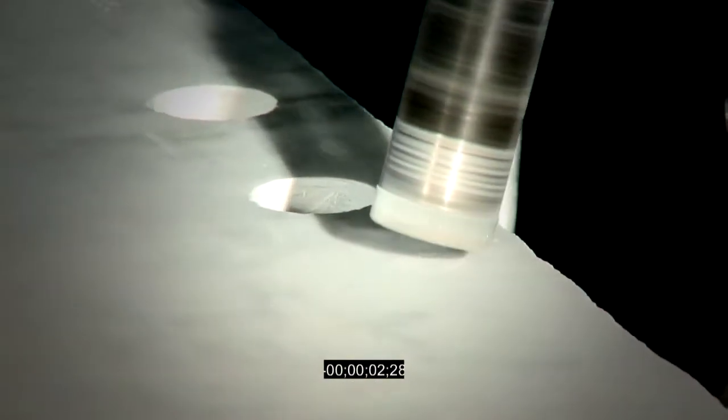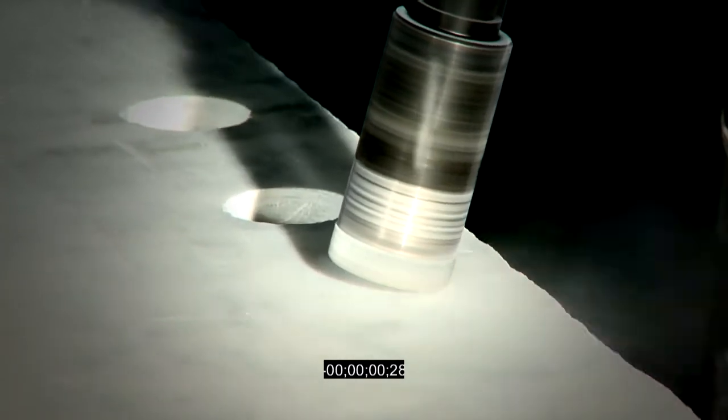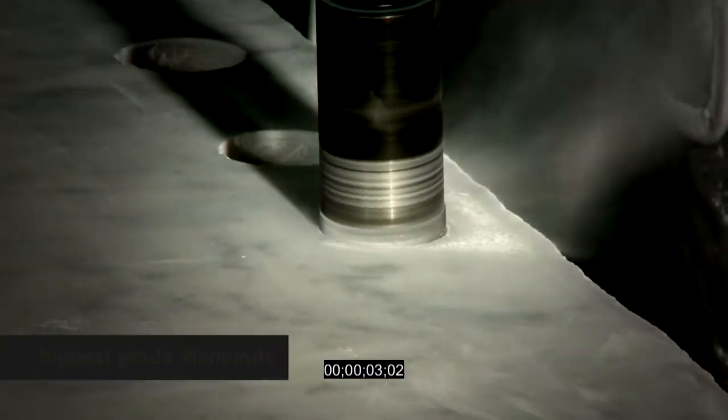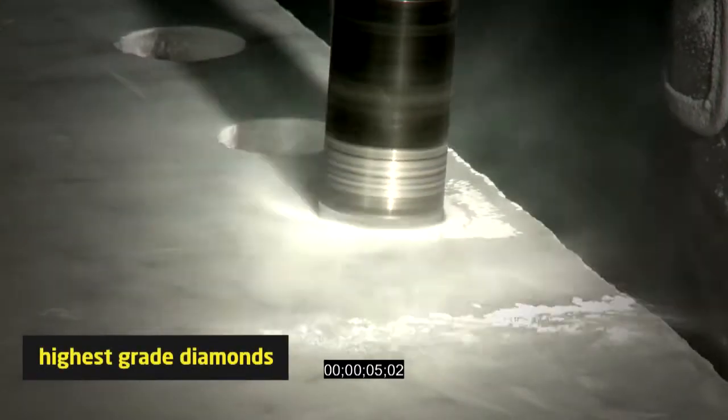Introducing the industry's finest marble core drill bit. Like all of Cyclone's other products, we use only the highest grade diamonds available today.